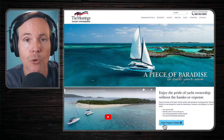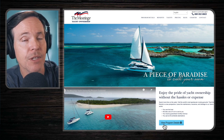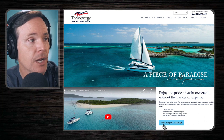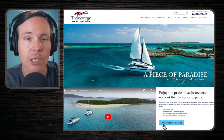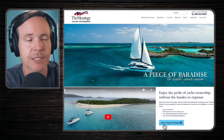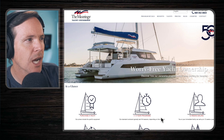As part of the Moorings program, we actually own the boat. It goes into their charter program, and they handle all of the maintenance, insurance, and dockage costs associated with boat ownership on our behalf. They provide us with a guaranteed monthly revenue because we have put our boat in their charter program, and we have access to their bases worldwide. This is what the program looks like at a glance — they call it worry-free yacht ownership.